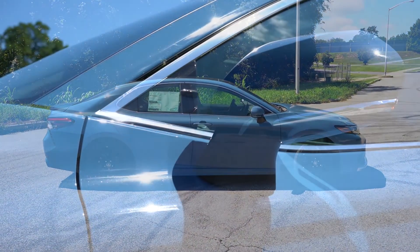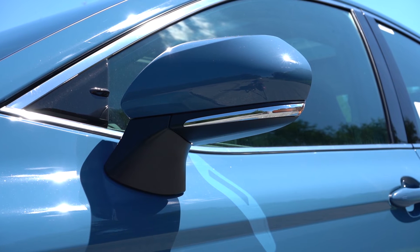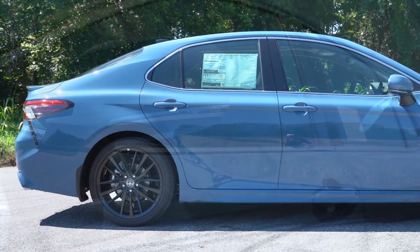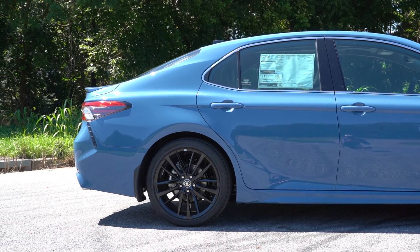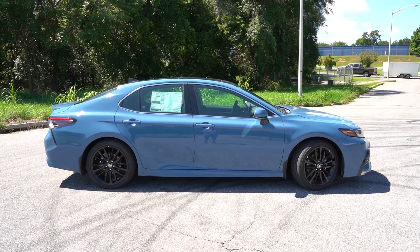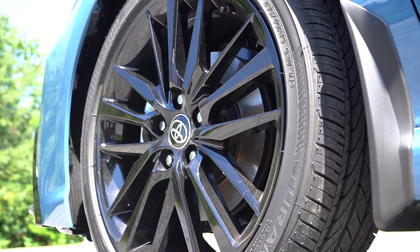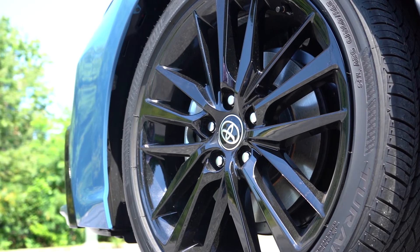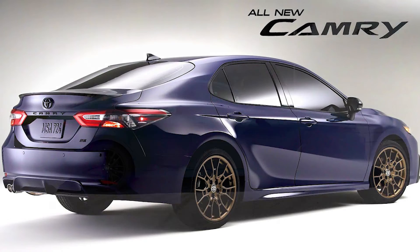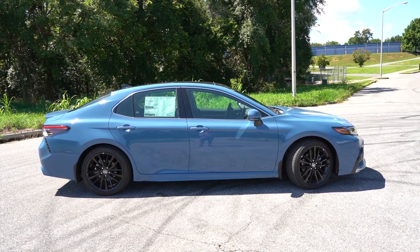Body-colored power-adjustable side mirrors come standard; gloss black mirrors come on the TRD. Heated side mirrors come with the XLE, XSE, and TRD, with LED-integrated turn signals on those same three trims. Wheel setup varies substantially: 17-inch alloys for the LE, 18-inch machine-finished alloys for the XLE, 19-inch gloss black alloys for the XSE — which is what we have here — 19x8.5-inch matte black alloys for the TRD, and for the Nightshade, the cool 2023 upgrade: 19-inch matte bronze alloys.